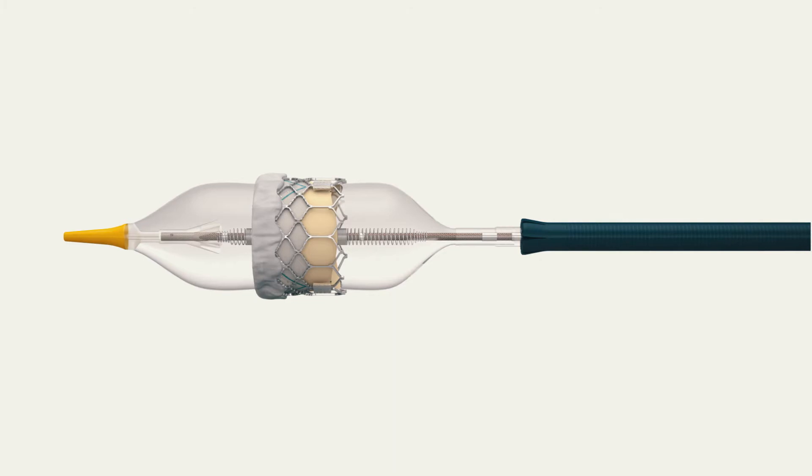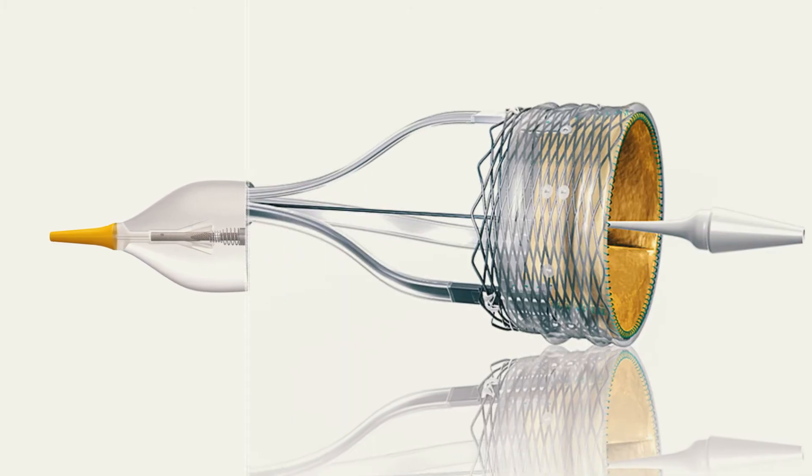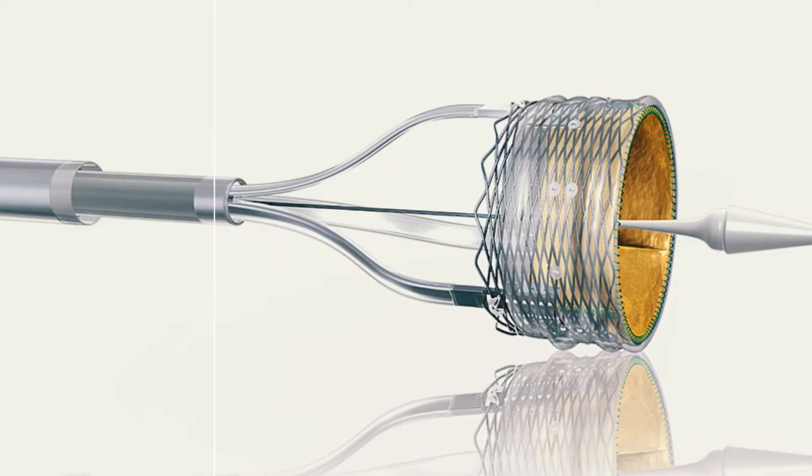When a patient comes to the University of Michigan, they get the depth and breadth of a complete program. This therapy has been under FDA trials; we initially began performing this procedure in patients who were too sick for open heart surgery, and it proved to be more effective than medical therapy. A new trial just beginning — the LOWEST trial — randomizes patients one-to-one to transcatheter aortic valve versus surgical aortic valve.